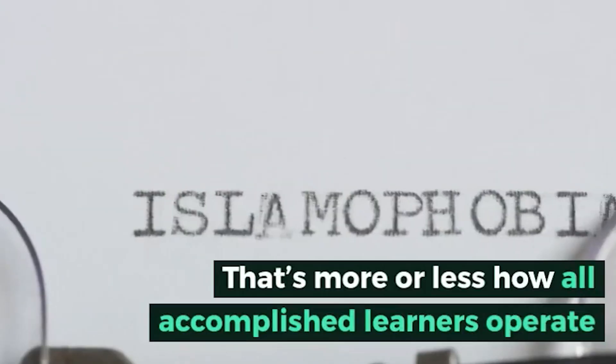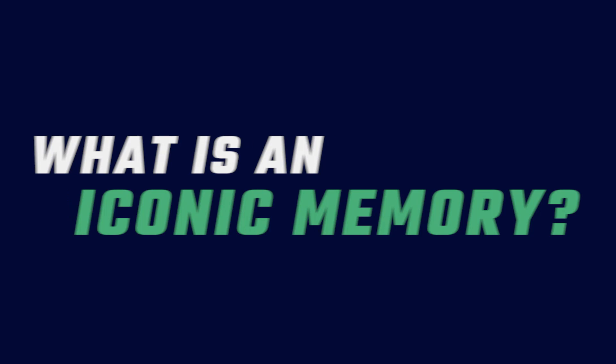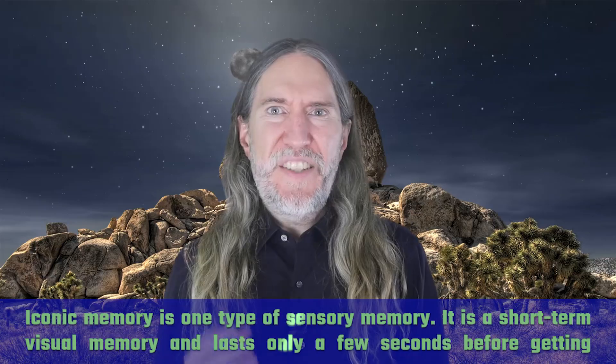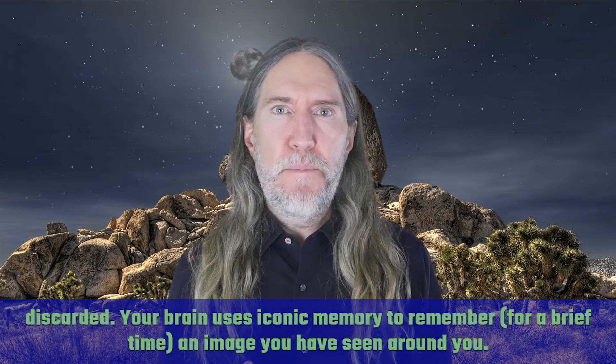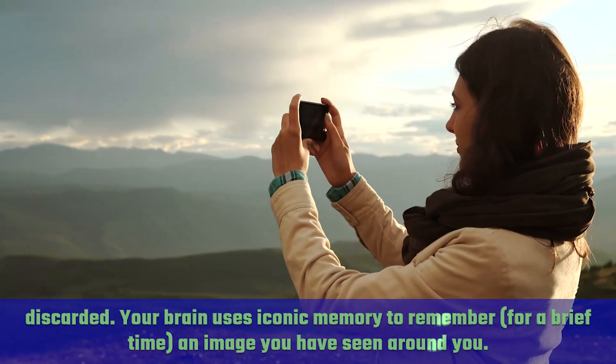That's more or less how all accomplished learners operate. So what is iconic memory anyway? Well, iconic memory is one type of sensory memory. It's a short-term visual memory and lasts only a few seconds before getting discarded. Your brain uses iconic memory to remember, for a brief time, an image you have seen around you.